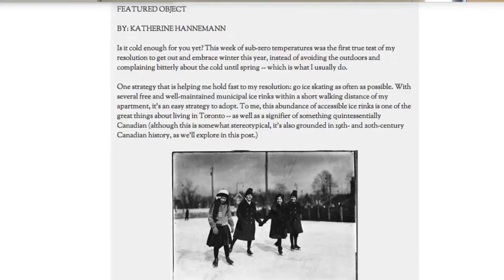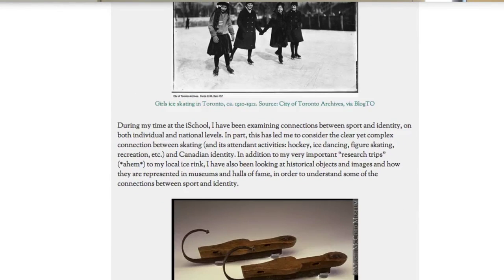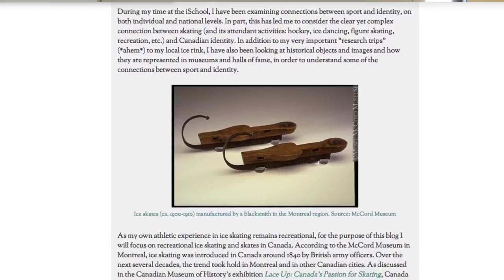A single object can tell so many stories, and through the Featured Object column I try to unlock some of those stories — not only from objects in museums, but also from photographs, paintings, and ones out in the city.